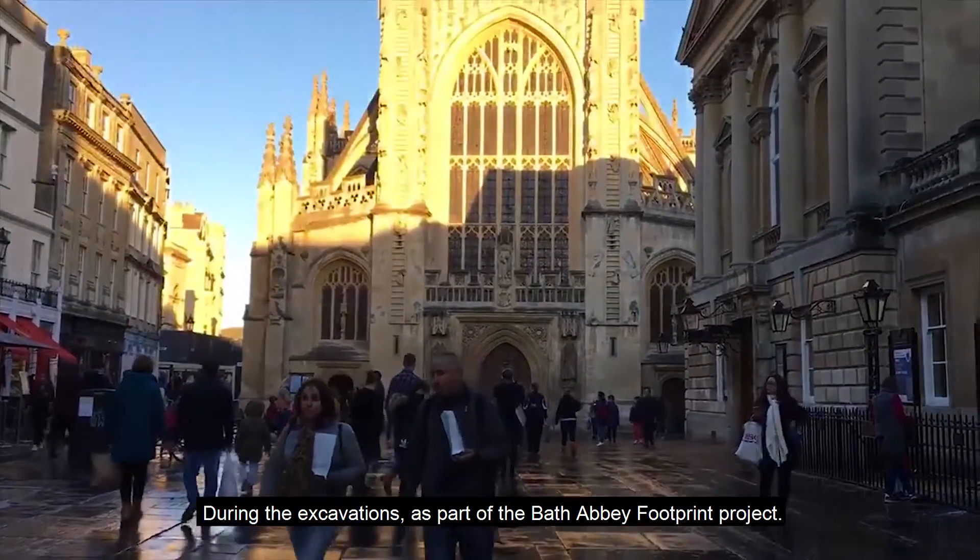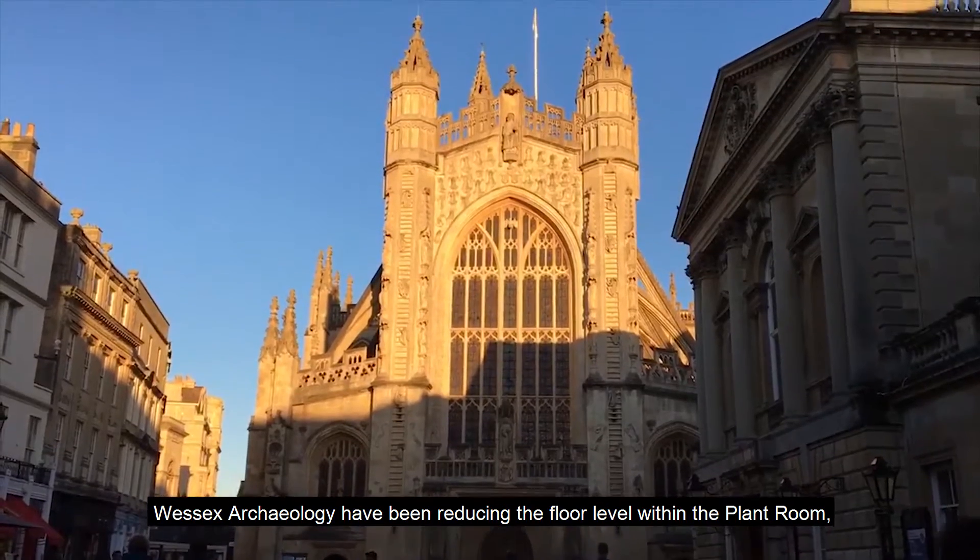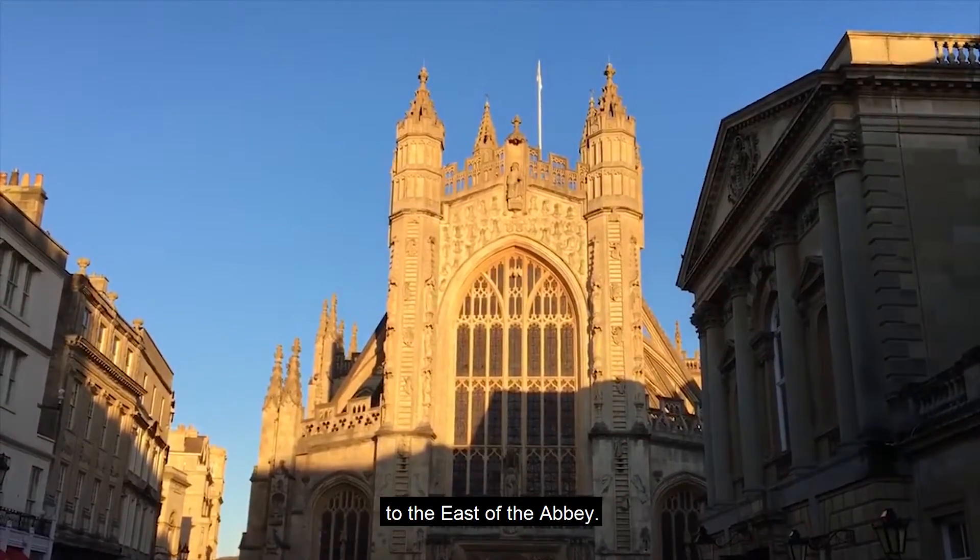During the excavations, as part of the Bath Abbey Footprint Project, Wessex Archaeology have been reducing the floor level within the plant room, to the east of the abbey.